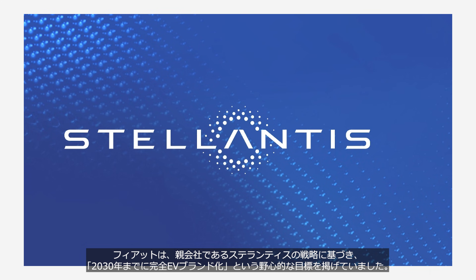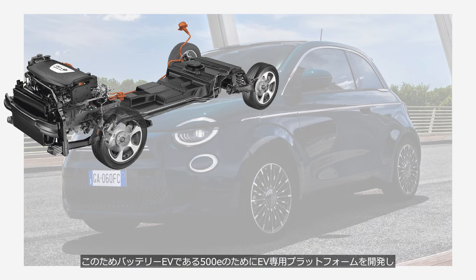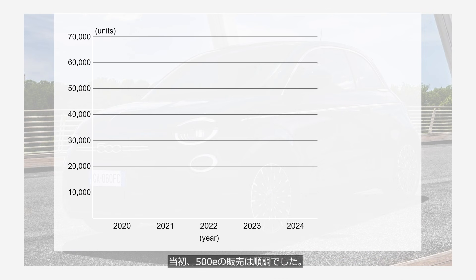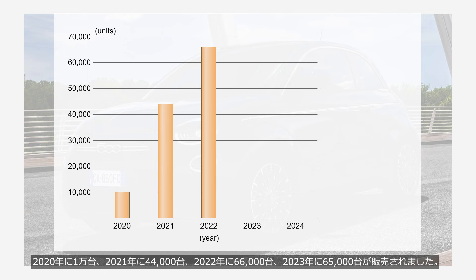Based on the strategy of its parent company Stellantis, Fiat has set an ambitious goal to become a fully electric brand by 2030. To this end, they developed a dedicated battery EV platform for the 500E, and invested €700 million to establish a dedicated battery EV production line at the Marafiori plant in Turin, with an annual capacity of 100,000 units. Initially, sales of the Fiat 500E were strong — reaching 10,000 units in 2020, followed by 44,000 in 2021, 66,000 in 2022, and 65,000 in 2023.